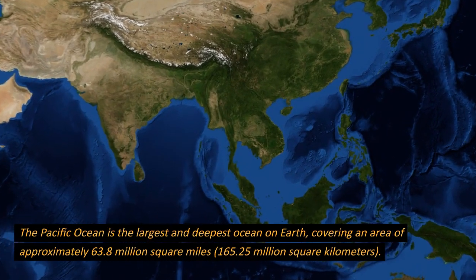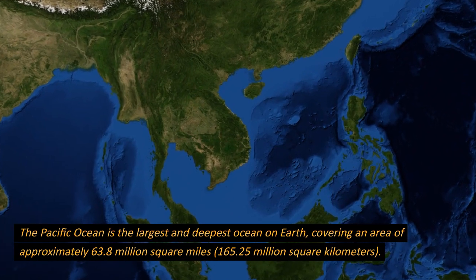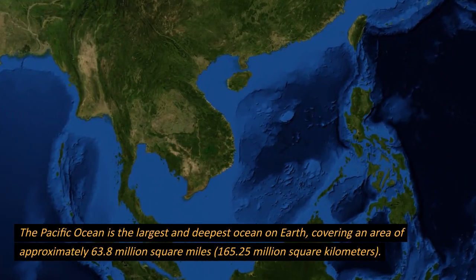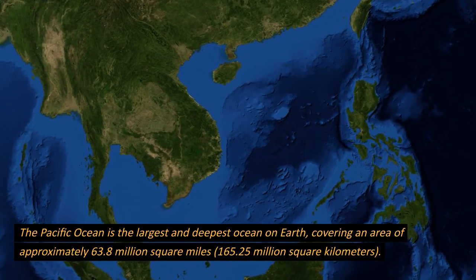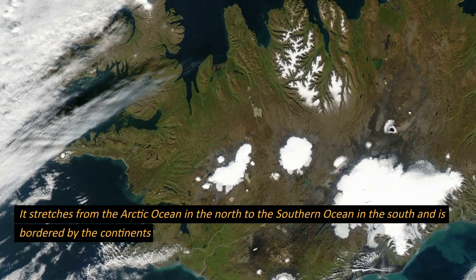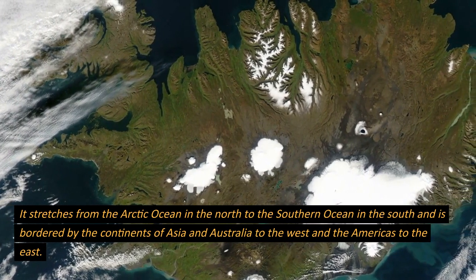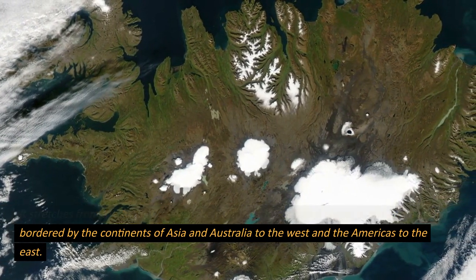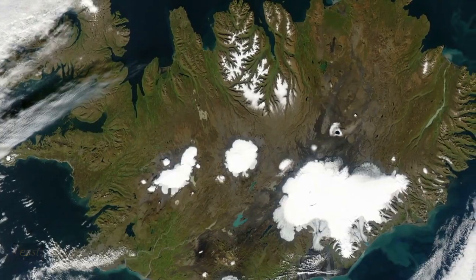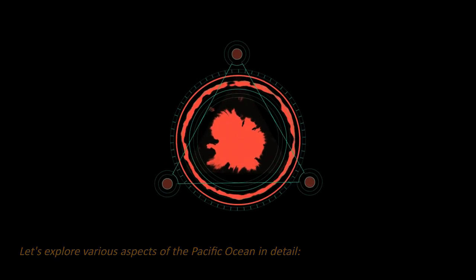The Pacific Ocean is the largest and deepest ocean on Earth, covering an area of approximately 63.8 million square miles, or 165.25 million square kilometers. It stretches from the Arctic Ocean in the north to the Southern Ocean in the south, and is bordered by the continents of Asia and Australia to the west and the Americas to the east. Let's explore various aspects of the Pacific Ocean in detail.